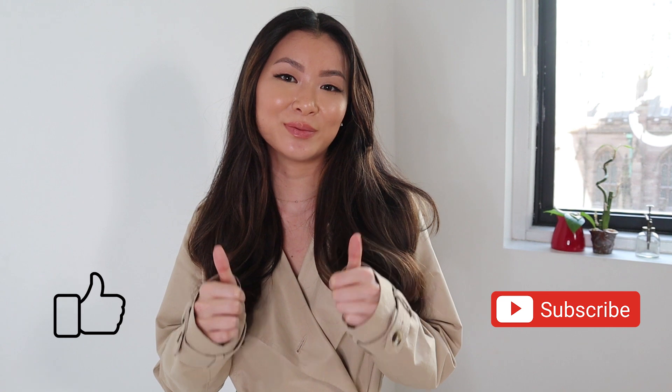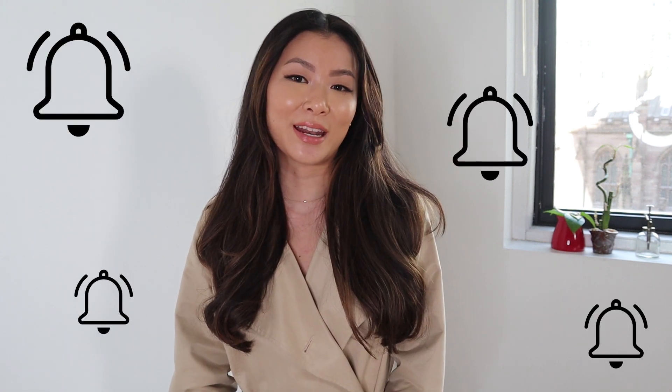What did you guys think of those outfits? Let me know in the comments below — which one was your favorite? Thank you for watching this video. Make sure to like it and subscribe to my channel. Also, don't forget to push that notification bell so you don't miss out on any of my videos. I'll see you guys next time. Bye!